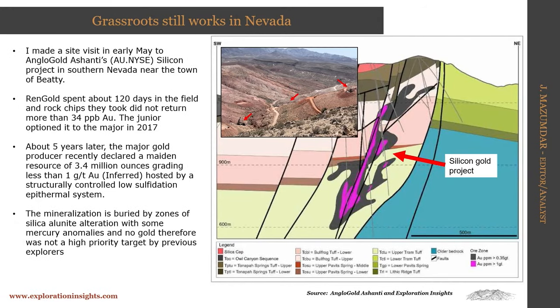In terms of discoveries, I was at the GSN symposium in Reno, Nevada, and before that there was a big site visit to deposits in the Walker Lane. One company that was very reticent in showing their work was AngloGold Ashanti. The South African-based company had done a deal with Ren Gold, a junior prospect generator in Nevada, five years before. Ren Gold spent about four months on the prospect, did some rock chips, got 34 parts per billion gold at surface, and optioned it to AngloGold — which is typically their modus operandi.